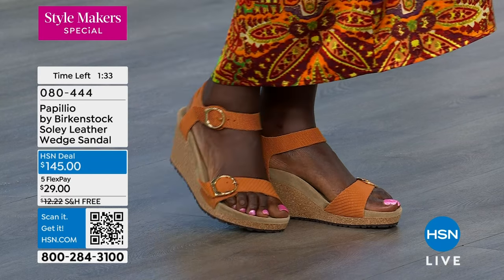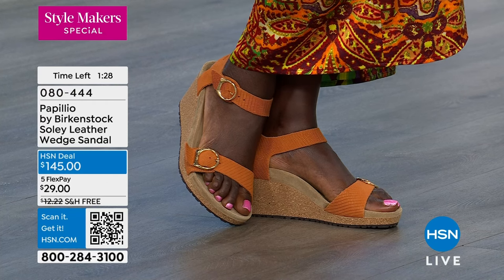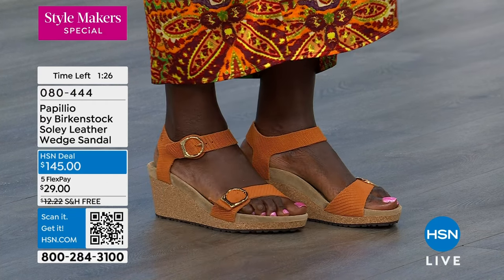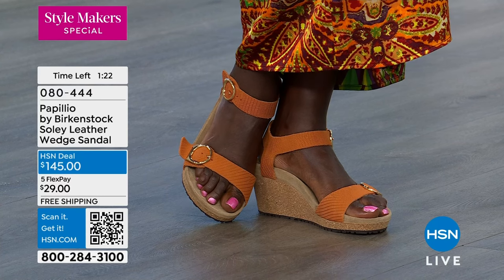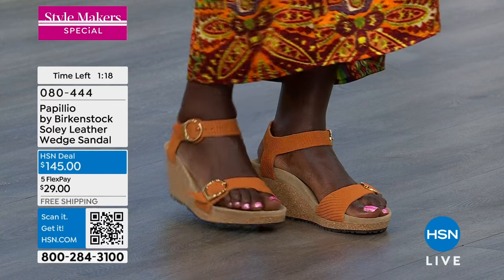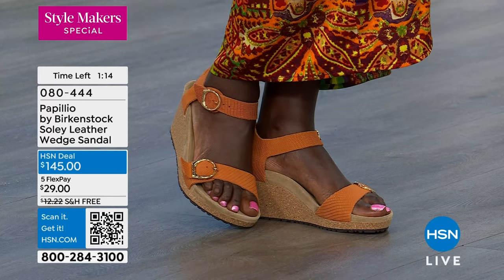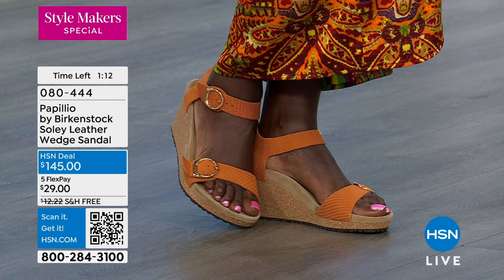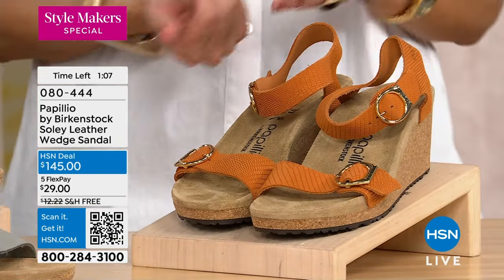You can get these home for $29 on five flex pay — normally it's three or two flex payments, so five is exceptional. With the HSN charge card, you get an additional payment, making six monthly flex payments total. The elevation is one and a half inches, but with the platform, the actual pitch is about an inch, so there's very little pressure on your joints.